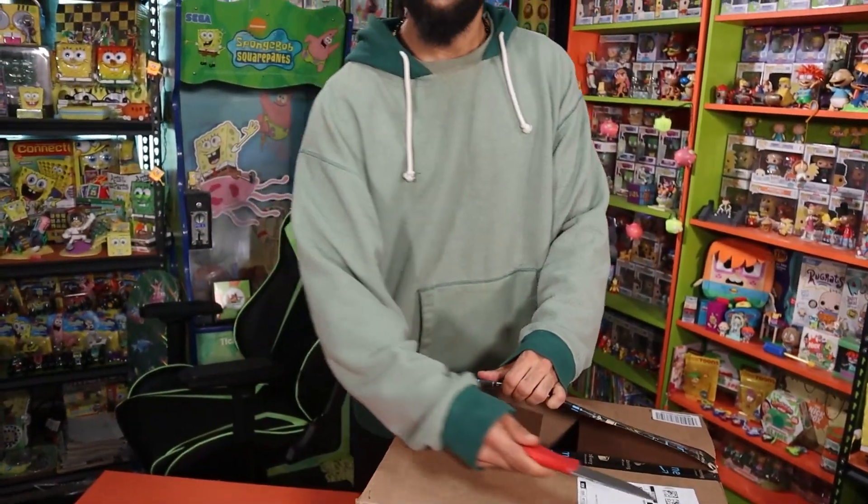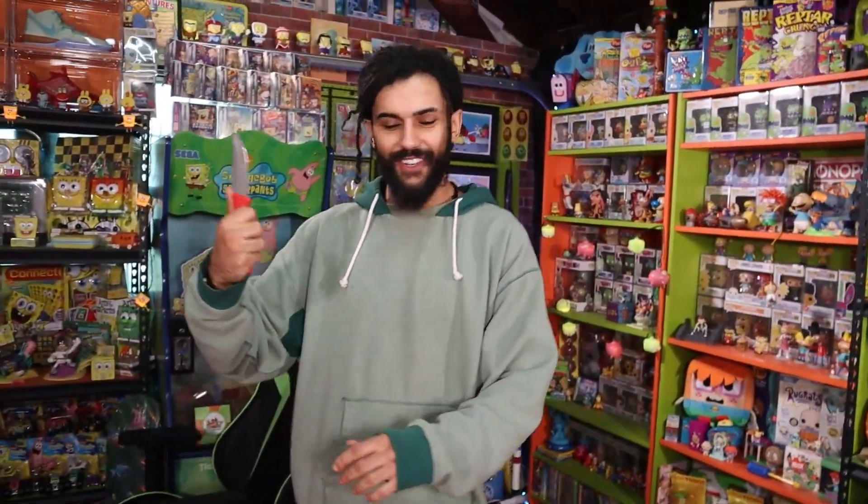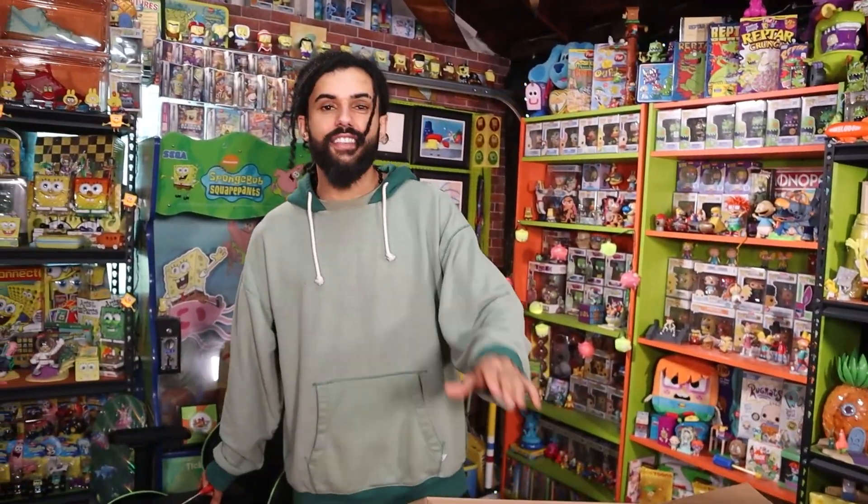This is a different unboxing — this one's slightly more girthy, a little better in the hand, a little longer too. Size matters when you're opening boxes. Five products under $20. Let's do it.